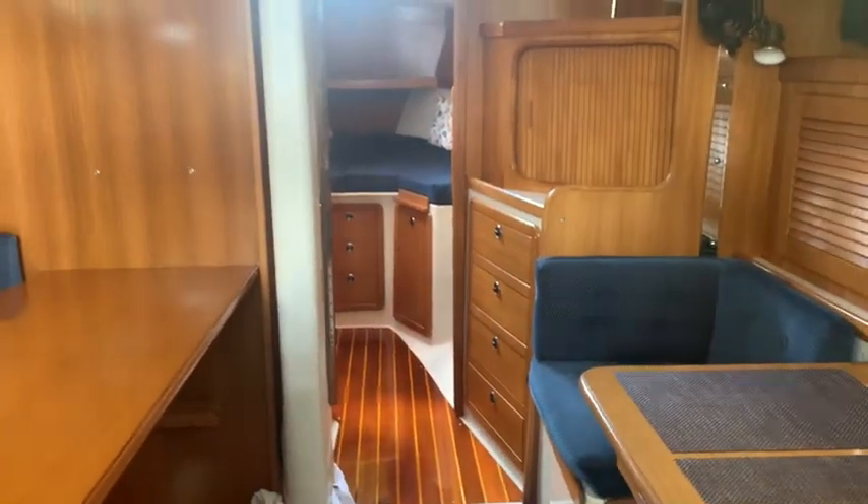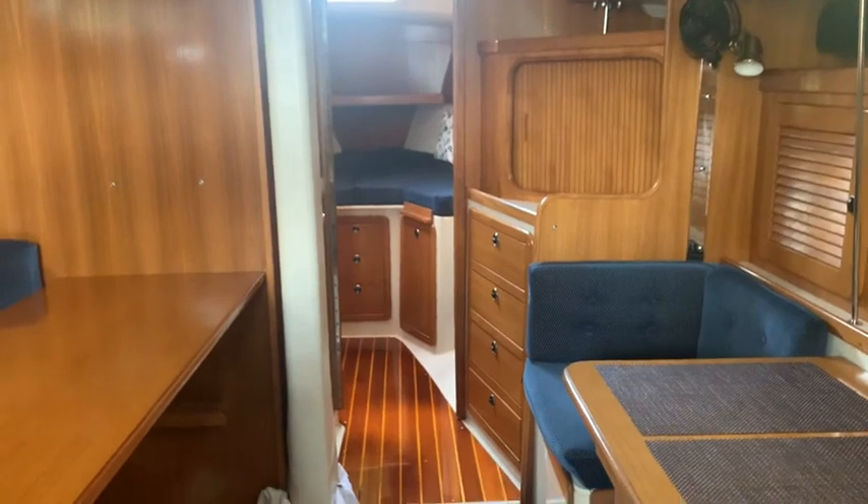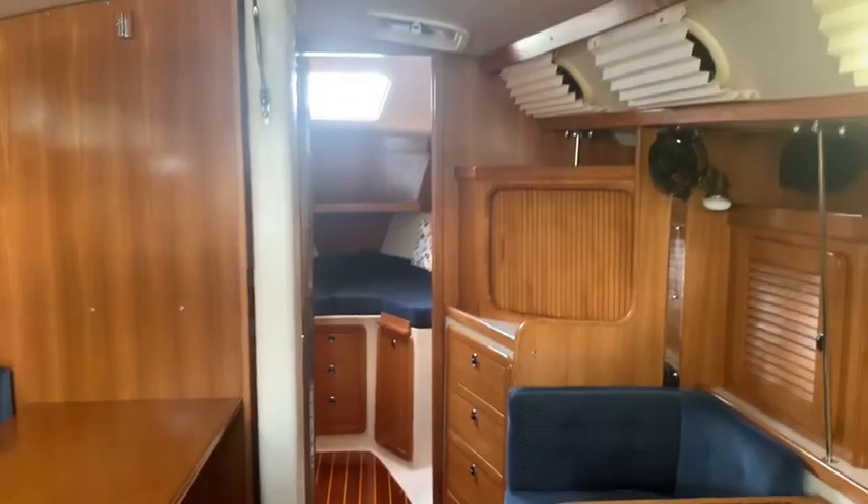Very nice boat. You need to come down and see her. This is John McNally signing off on a Catalina 36, 2003. Over and out.